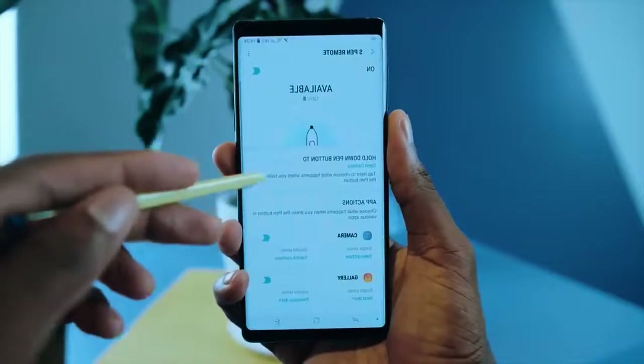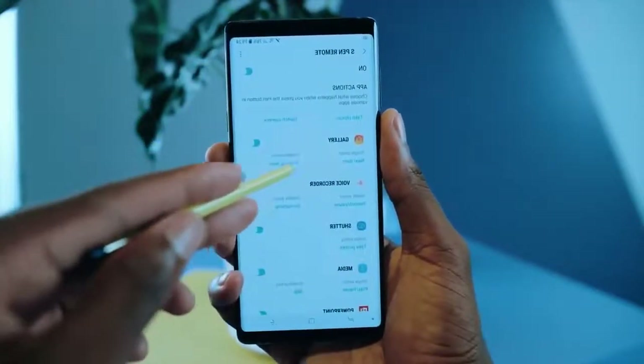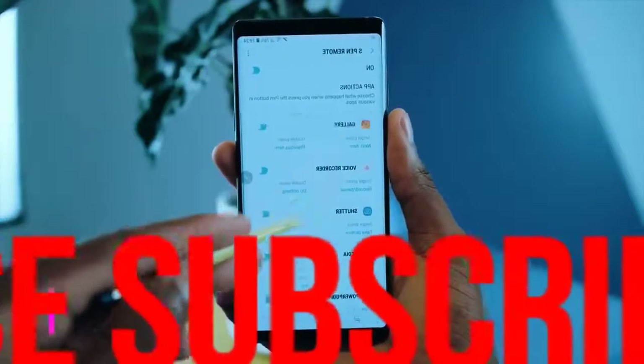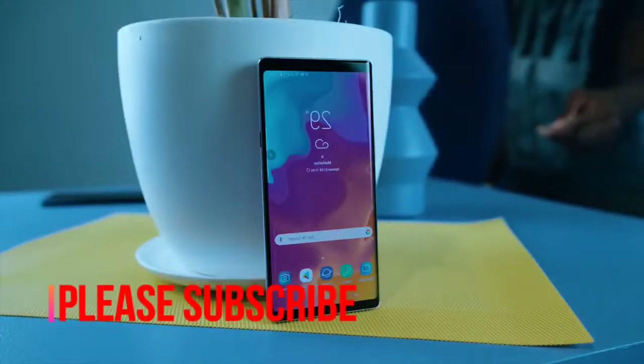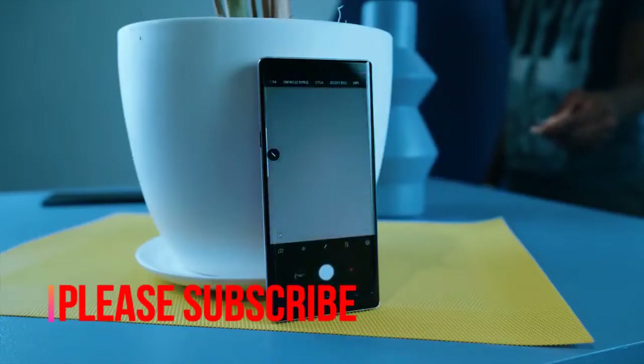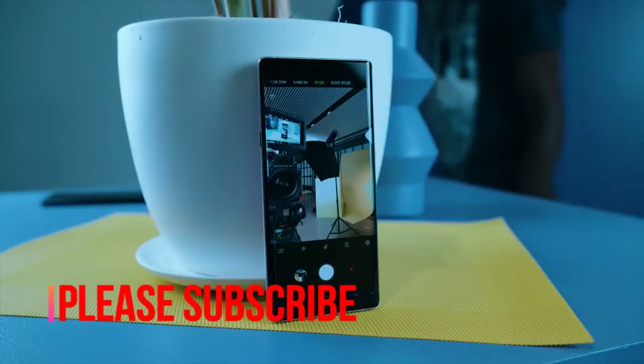The Samsung Galaxy Note 9 has a Bluetooth S-Pen for remote control shots that unlocks the button and customized shortcuts, controlling the phone from up to 30 feet away. The S-Pen can help you do that and more.